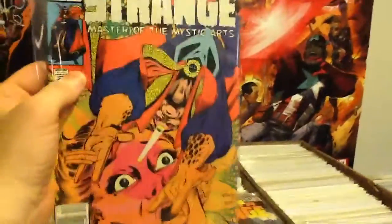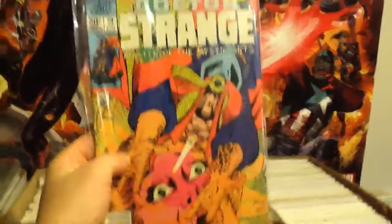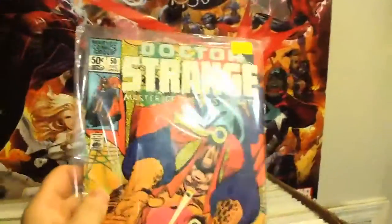Dr. Strange number 52. The funny thing about trading Dr. Strange books with Steve: in the first trade I made with him, I think I traded him almost all of my Dr. Strange books, and now I'm trading to get Dr. Strange again. Number 50.